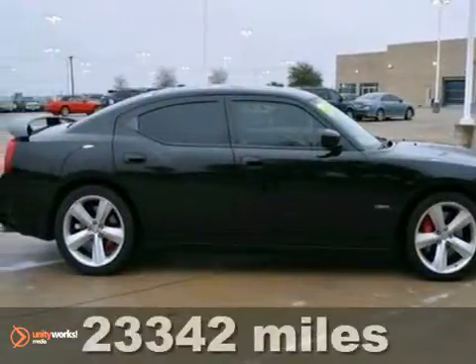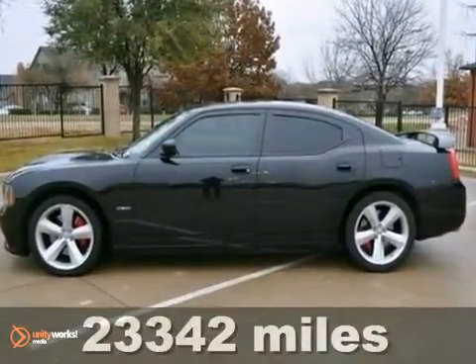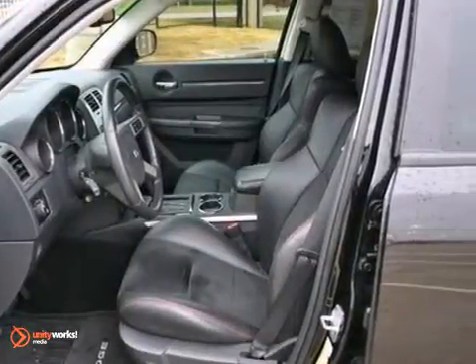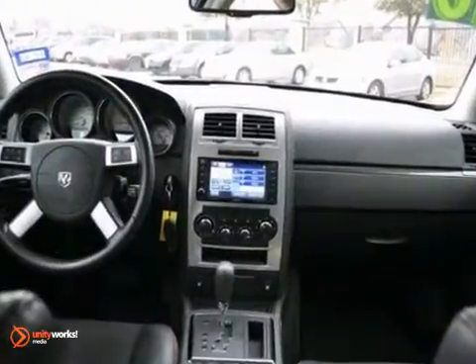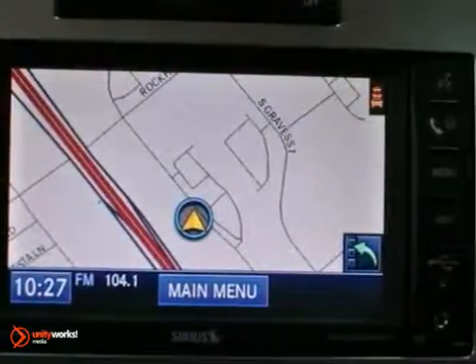Here's a nice 2010 Dodge Charger SRT8. It's equipped with a 6.1-liter Hemi V8 with a 5-speed automatic transmission. It looks great in black with a dark slate gray leather and suede interior. It is covered by a limited warranty.